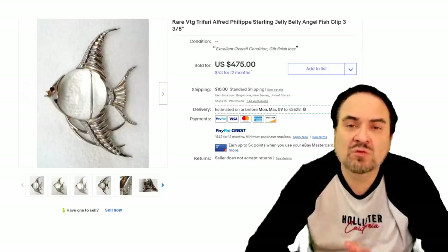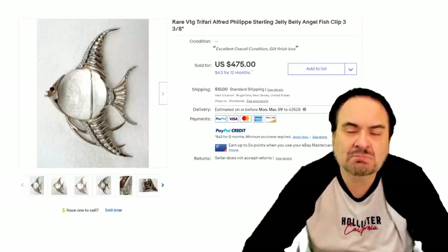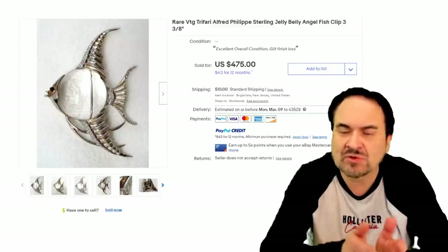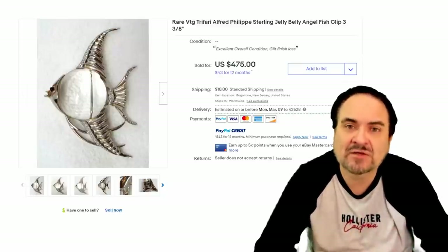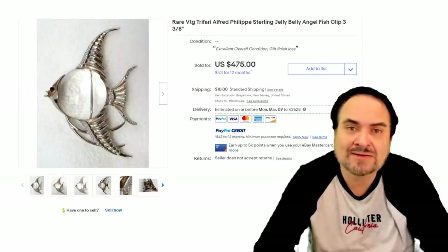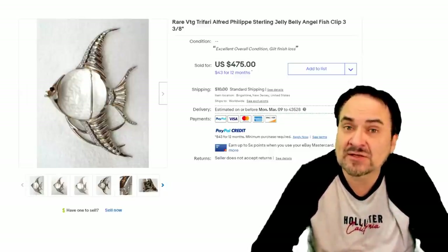Let's start with what a Jelly Belly basically is. I relate this to the phrase 'belly of the beast.' Most Jelly Bellies are animals — not all of them. I've seen people and all kinds of other things, including objects that were Jelly Bellies. The belly of the animal, so to speak, is made of a piece of lucite, maybe a crystal, or something along that line. As you can see, you can see right through it — it kind of looks translucent, like jelly would be.